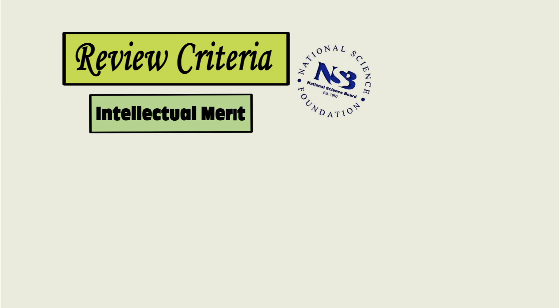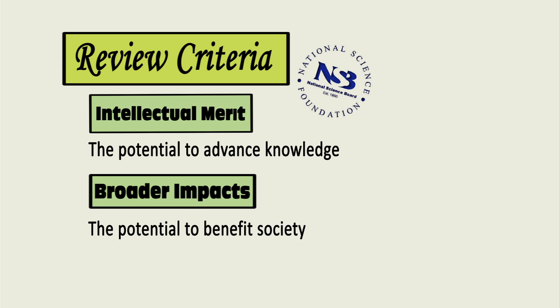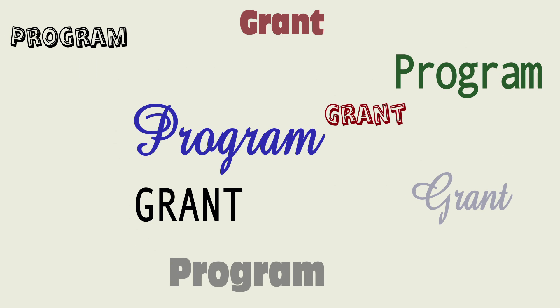The review criteria are National Science Board approved: intellectual merit — the potential to advance knowledge — and broader impacts — the potential to benefit society and contribute to the achievement of specific societal outcomes.